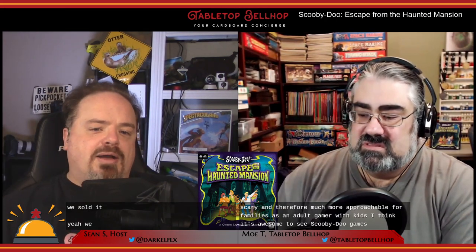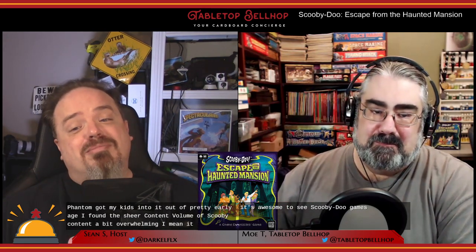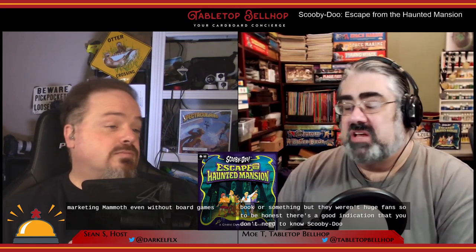I was a pretty big Scooby-Doo fan — I even got my kids into it at a pretty early age. I found the sheer content and volume of Scooby content a bit overwhelming. It is a marketing mammoth, even with board games. My kids know of it — they had a comic book or something but weren't huge fans. To be honest, there's a good indication that you don't need to know Scooby to play this at all.